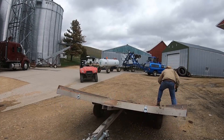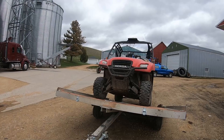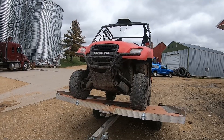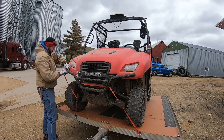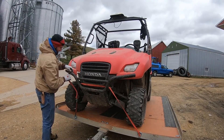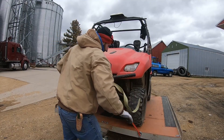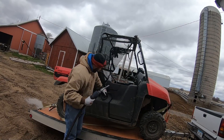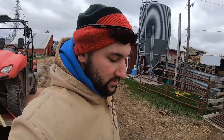All dolled up for the 30 mile an hour winds. Good enough, let's head out. That would have been bad if I'd run out of gas — that would have been stupid of me.